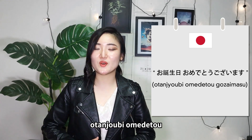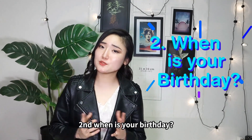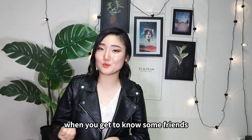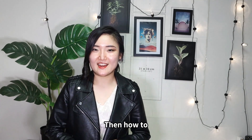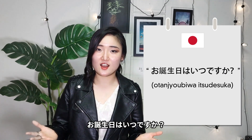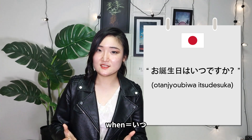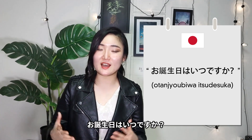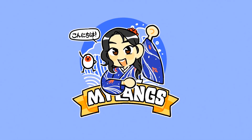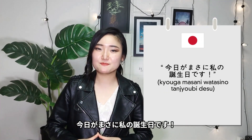Second: when is your birthday? When you get to know some friends, you ask them about their birthdays. How to ask it as a complete phrase in Japanese: otanjo-bi wa itsu desu ka. 'Otanjo-bi' means birthday, 'itsu' means when. So: when is your birthday — otanjo-bi wa itsu desu ka.